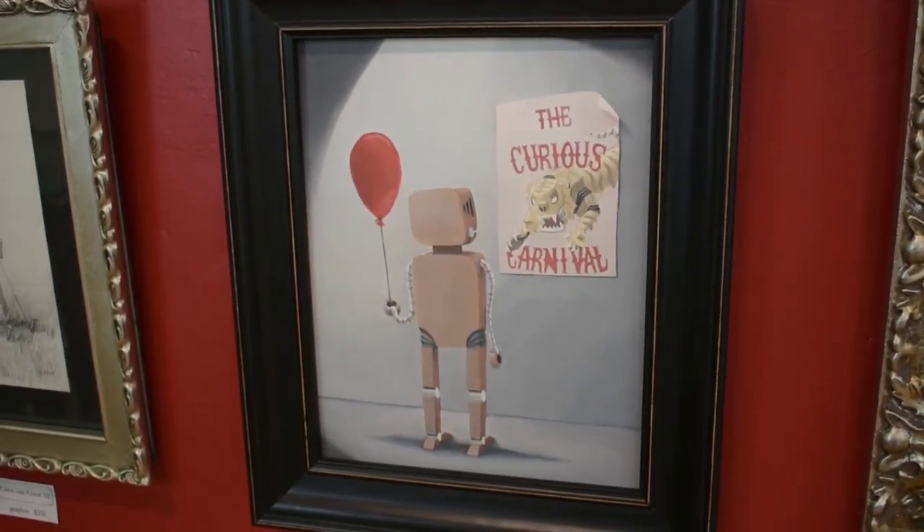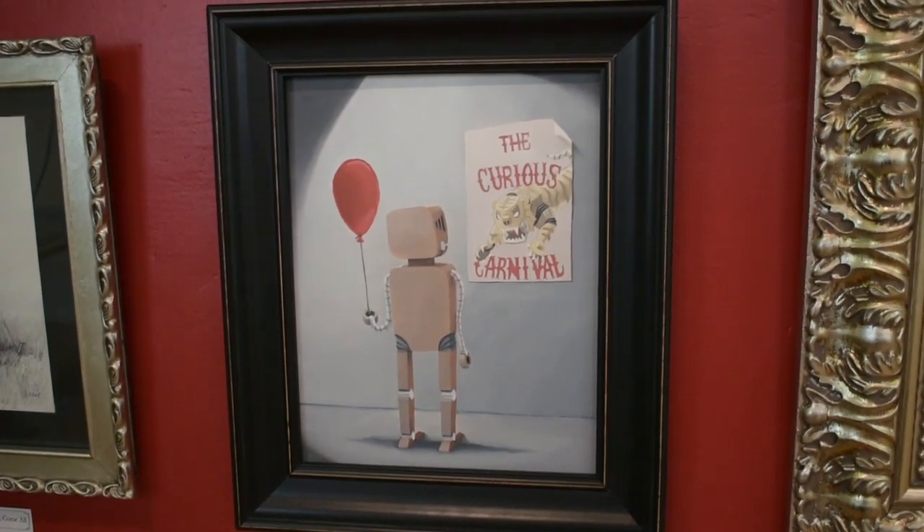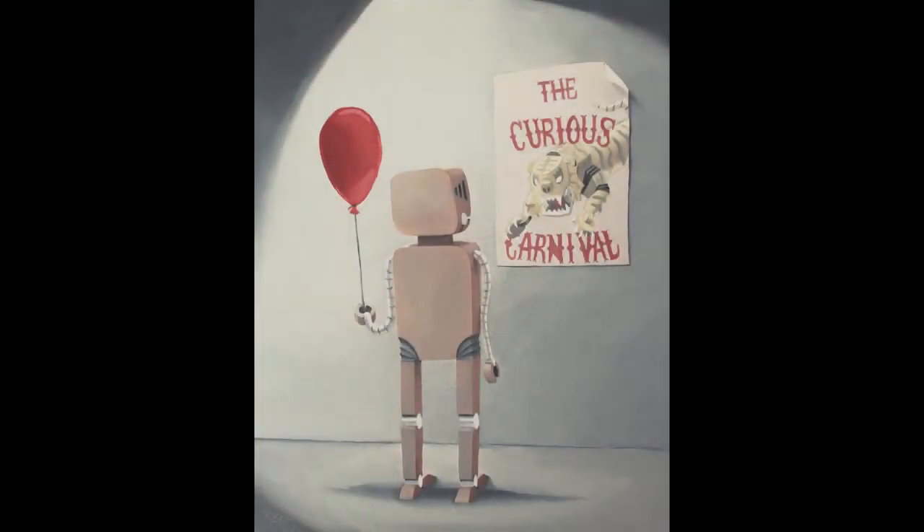This is Chris's painting called the Curious Carnival. It is 8 by 10 oil and the frame outside measures 11 by 13. This is $1,000.